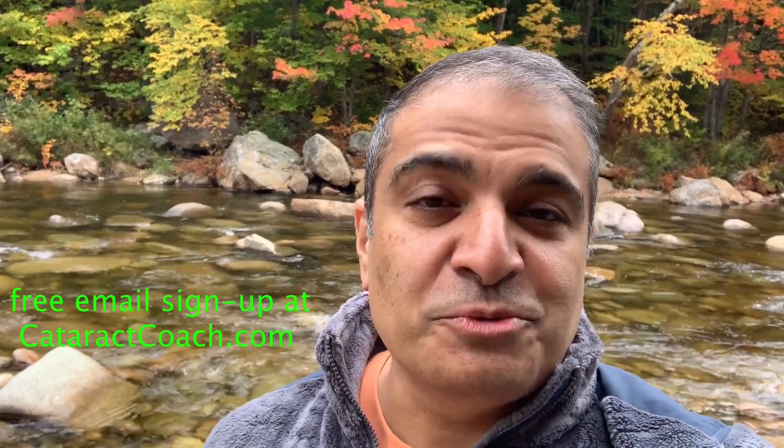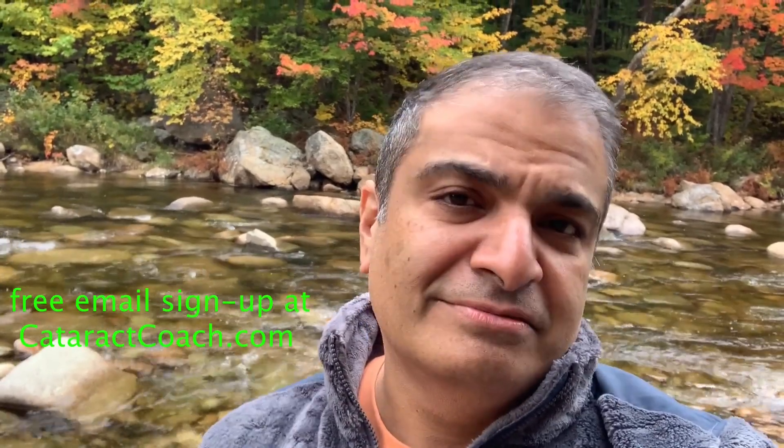Thanks for watching these videos. Be sure to check out the website, CataractCoach.com. You'll get the full text, graphics, photos, and videos. And if you sign up for a free daily email, we'll send all of that to your inbox every day for free.